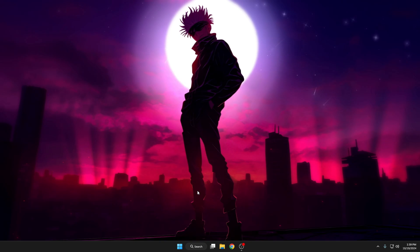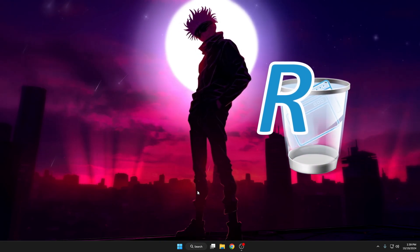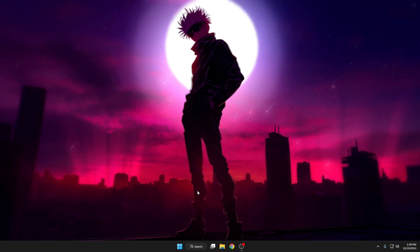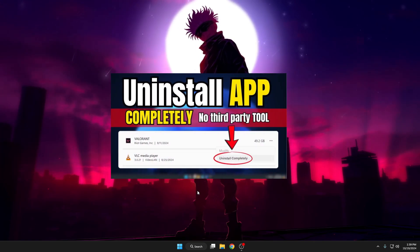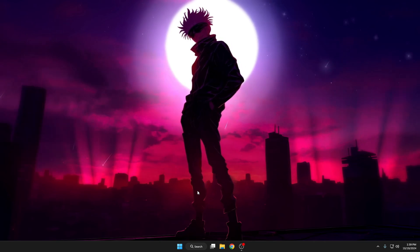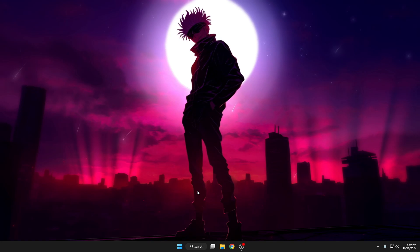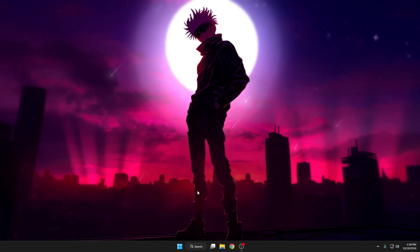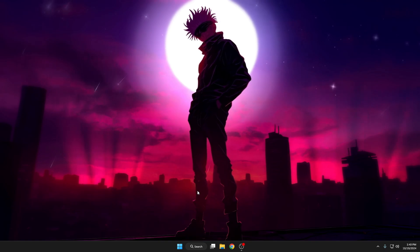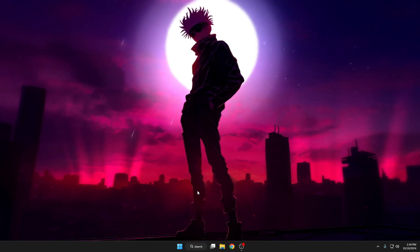In case you want to permanently uninstall any application, you can use a free tool like Revo Uninstaller, or even do it manually. Stop believing this myth that any cleaner will boost your performance — it doesn't boost performance. It basically just cleans your PC from junk files, temporary files, unwanted applications, or registry errors.